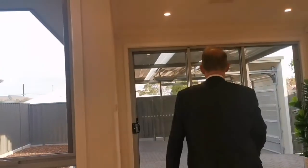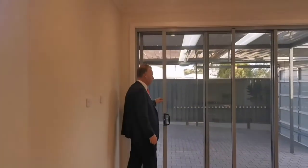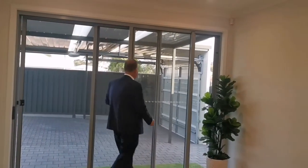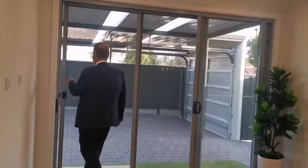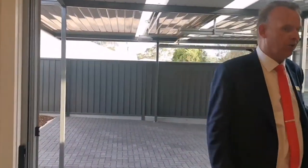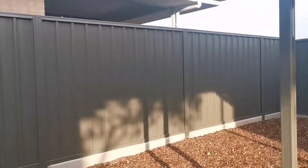One of my favourite parts of this house is the triple stack glass doors. Not just a double, but a triple. They open right up. It's a cliche but it's true — it connects the inside of the house with the outside. Very cool. Heading outside — as I said before, it is a corner block.